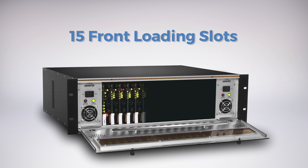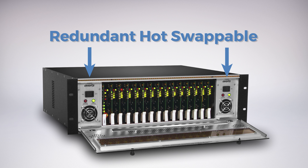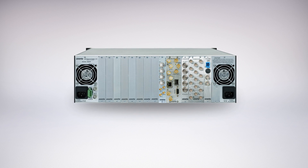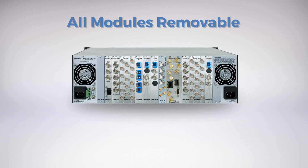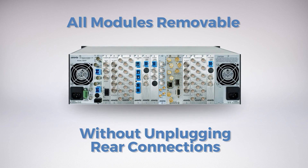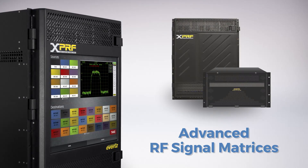15 front-loading slots and hot-swappable modular cards are backed by the security of redundant hot-swappable power supplies. All modular products feature the ability to plug and unplug cards without removing any of the electrical connections or cabling at the rear of the frame.